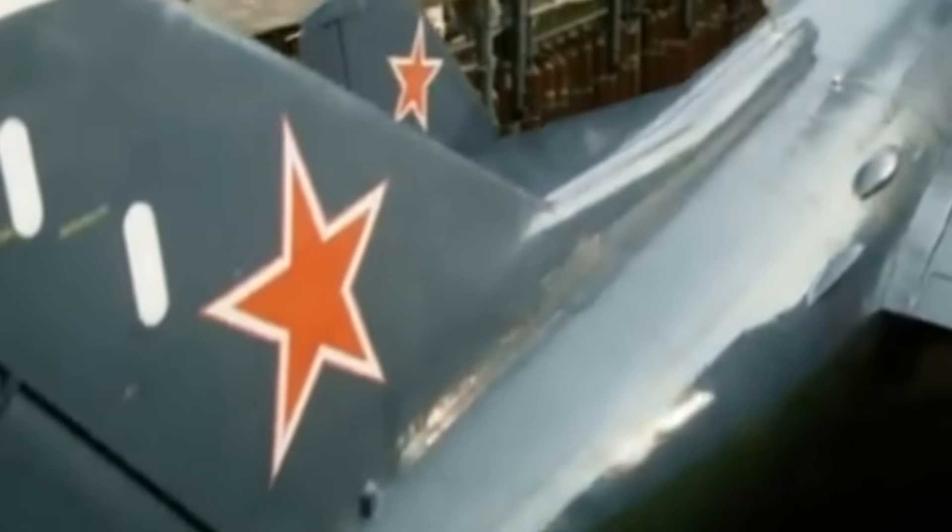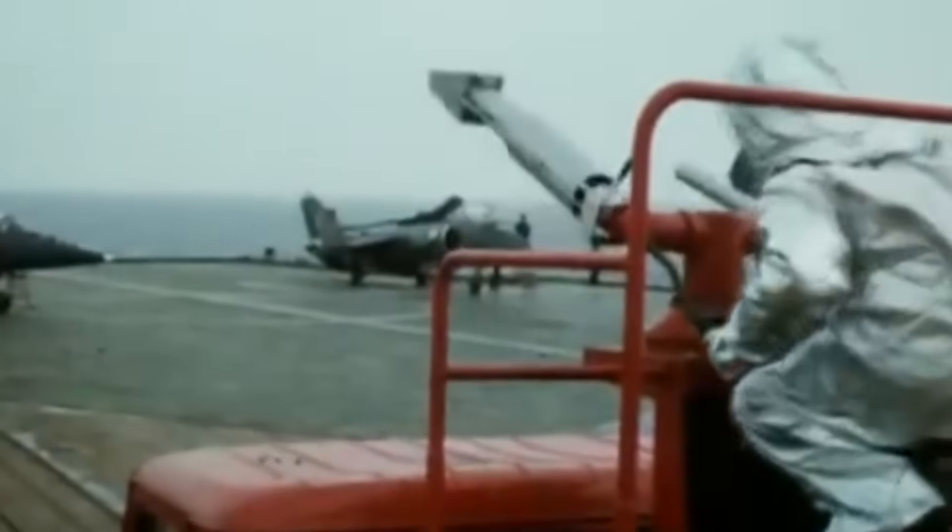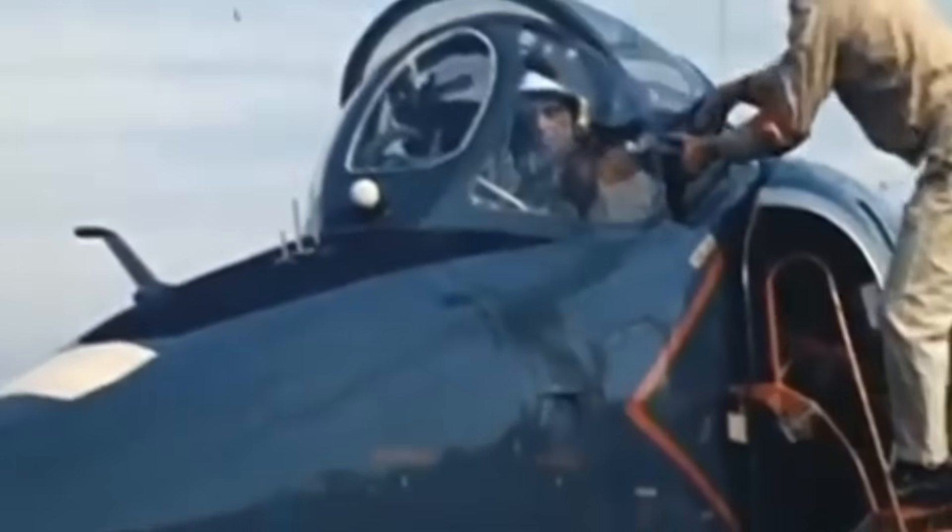The Yakovlev Yak-38. Or technically, the pronunciation should be Y-A-K-38, but I've never met a single human being that says Y-A-K. It's like with the MiGs — no one says M-I-G in their case. So, Yak-38.